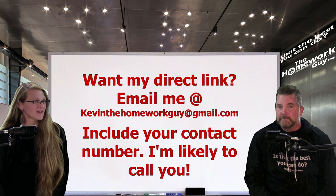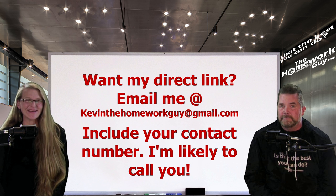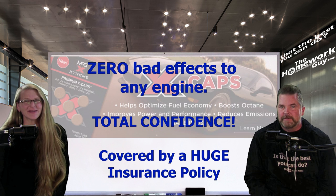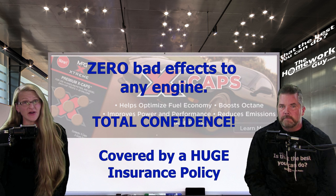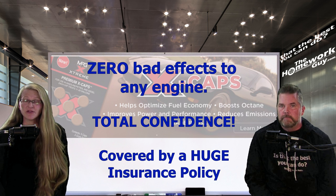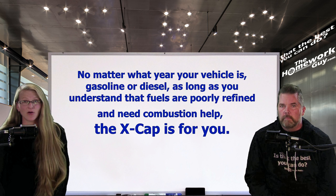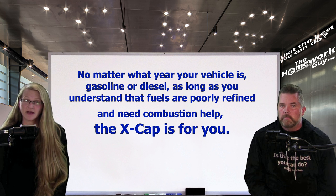You're going to personally guarantee the X-Caps? Absolutely, yes. I've already called a few of the people who've moved forward with this — they were totally like, wow, Kevin Hunter's calling me. Also, some asked about any potential ill effects on the engine this can have. I can confidently tell you that there are none, only benefits. MPG Extreme is also covered by a huge insurance policy, just as you'd expect of any business, against any problems — a policy which has never been needed. No matter what you own or drive, or whatever year your vehicle is, gasoline or diesel, as long as you realize that fuels are poorly refined these days and need combustion help, the X-Cap is for you.